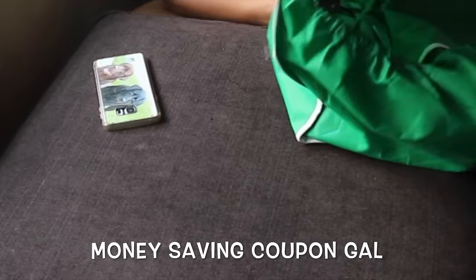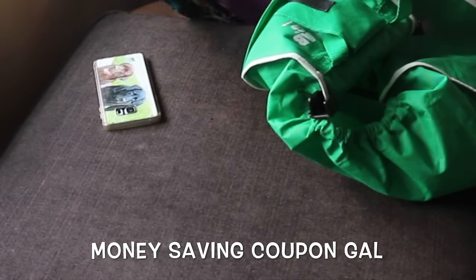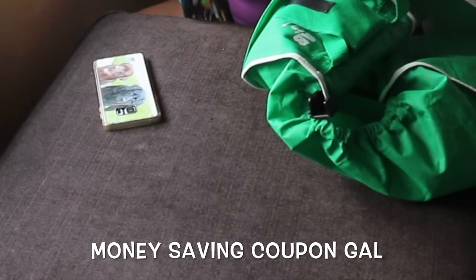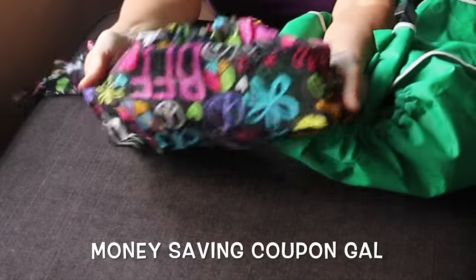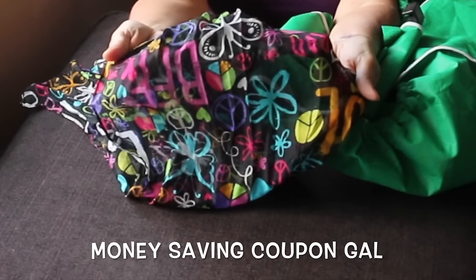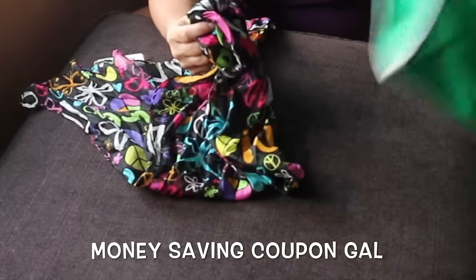I'm using my grab bag and it has velcro here, and it really damaged it. Right across here it got stuck and damaged it — so that stinks.